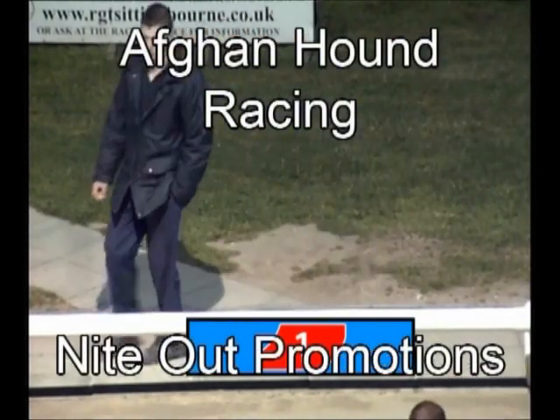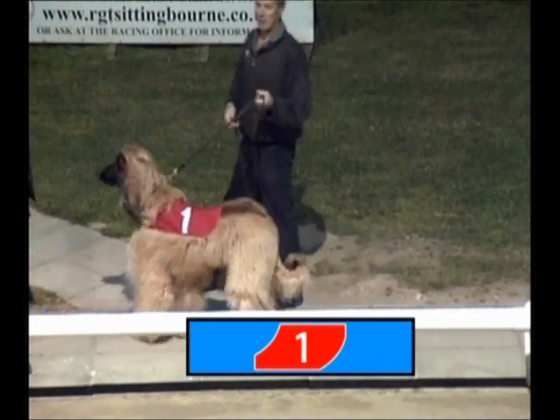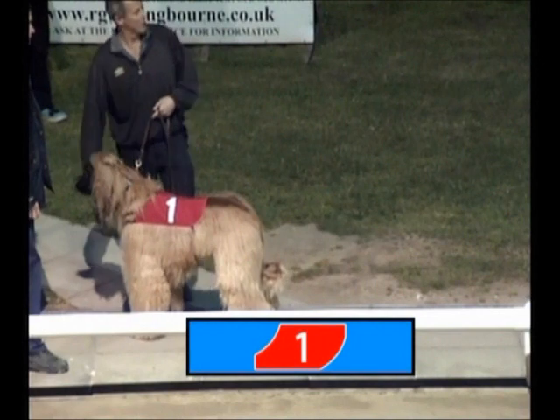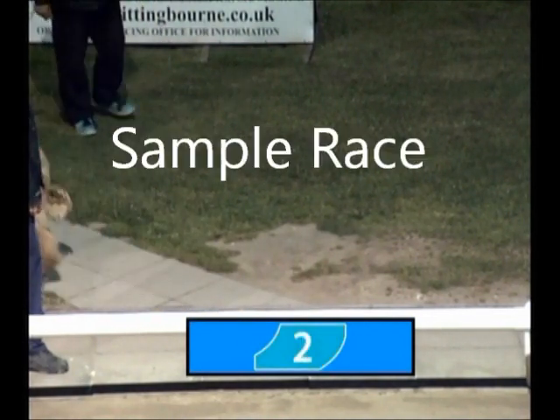Up and coming here, we have an Afghan hound race, and the first one to parade is Trap 1 in that red jacket. Trap 1 has a really good turn of speed, a very enthusiastic Afghan hound, and is one of the favourites for tonight's contest.